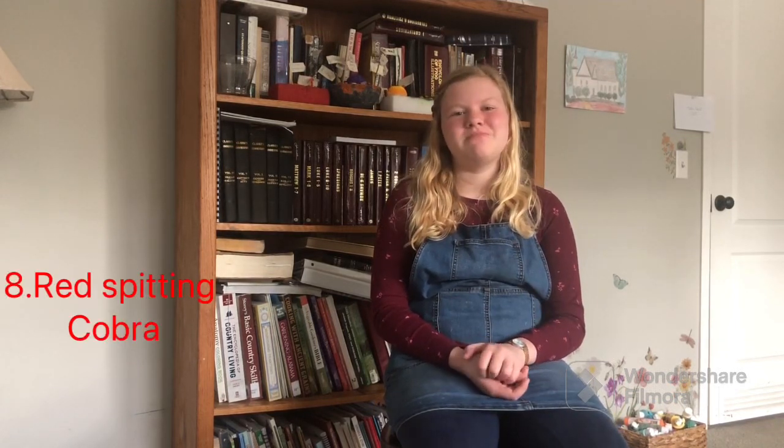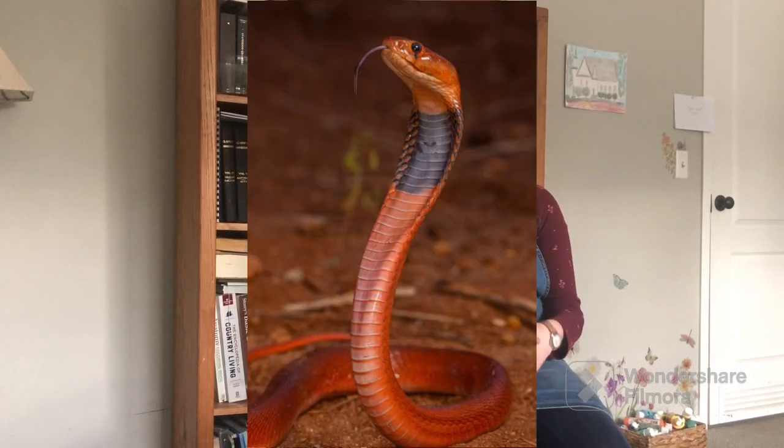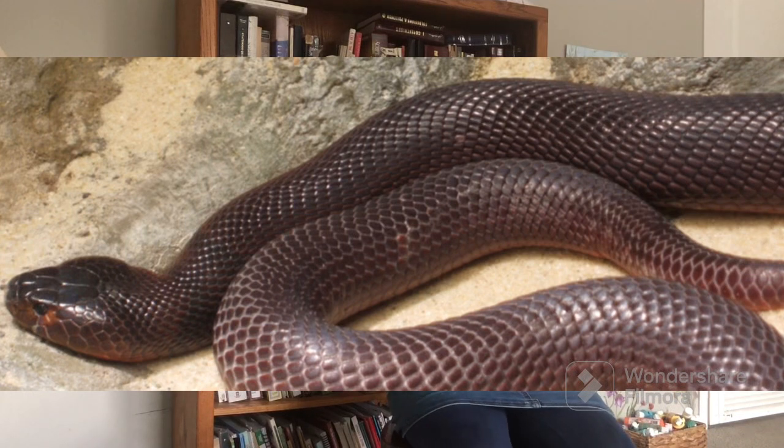The next one is a red spitting cobra. This one is extremely dangerous — not just because it's very venomous, but also because it spits venom. If that venom gets in your eye, it must be extremely painful. They get around three feet long and you really want to watch out for them.